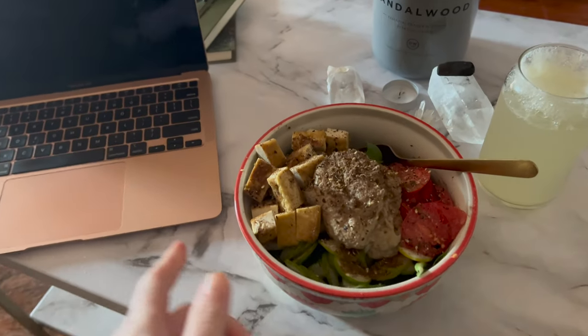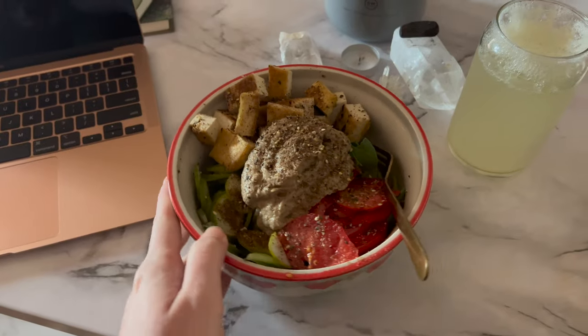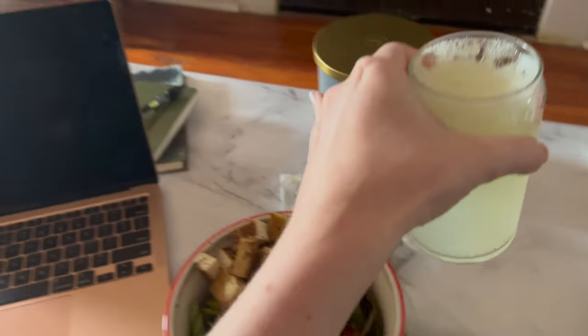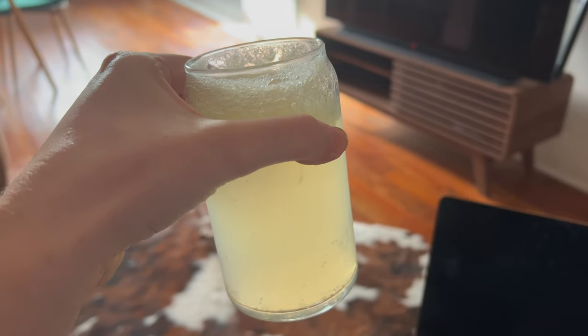For dinner I made a salad out of the baba ganoush that I made out of that eggplant I was roasting in my grocery haul video, and put the tofu on it. Here's a limeade with kava and sparkling water.